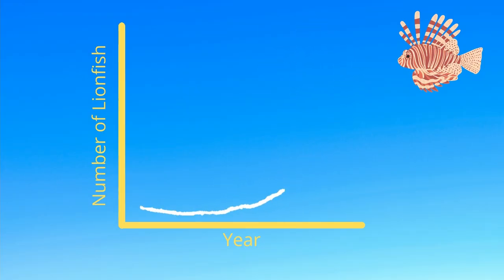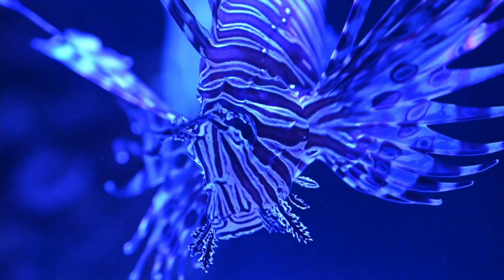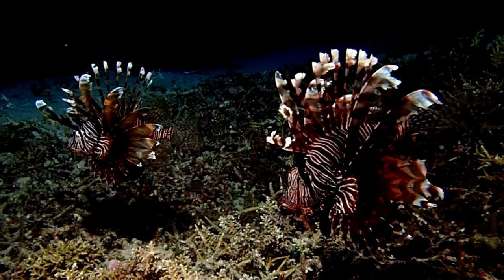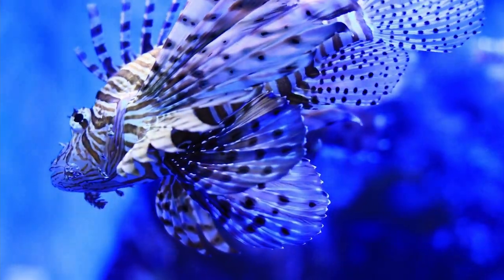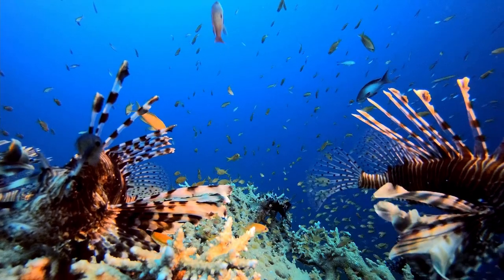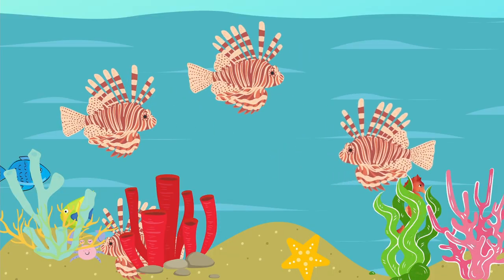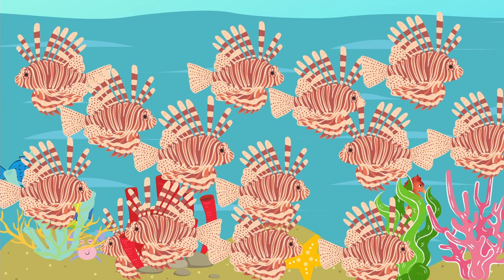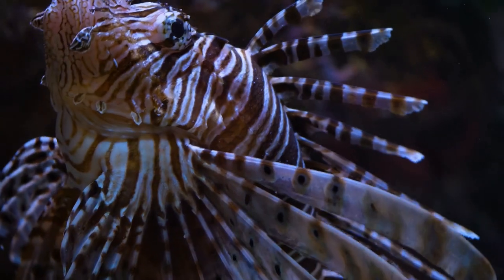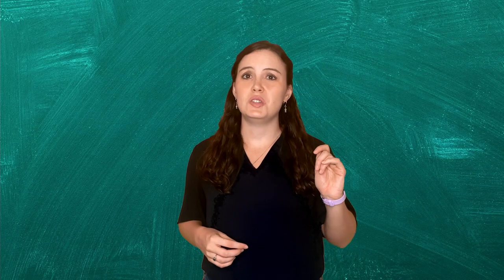These conditions have led to exponential population growth over the past few decades and also created some interesting behavioral changes. Caribbean lionfish do not share the nocturnal habits of their Indo-Pacific counterparts and can be found at pretty much any time of day. They're also found grouped together more often in the Caribbean — not because they're developing a herd or pack mentality, but simply because there are so many lionfish that there's not enough space for them. They tend not to move much once they find a place to settle, which can result in having as many as 200 lionfish per acre.